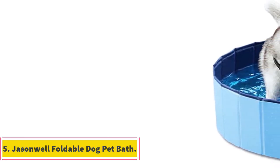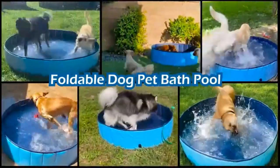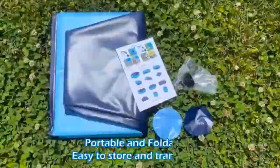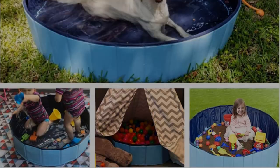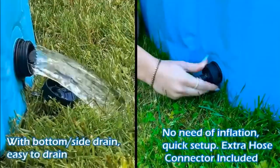Number 5: Jason Well Foldable Dog Pet Bath. The Jason Well Foldable Dog Pet Bath offers a convenient and practical solution for pet owners seeking an easily accessible and portable bathing option for their dogs. This innovative pet bath features a foldable design, which allows for effortless storage and transportation, making it ideal for dog owners who are often on the go or have limited storage space. The bath does not require any inflation and can be set up quickly, enabling efficient bathing sessions without unnecessary delays. It is equipped with a bottom side drain system, ensuring easy water drainage and quick refreshing of the water, simplifying the process of cleaning and maintaining your dog's hygiene.